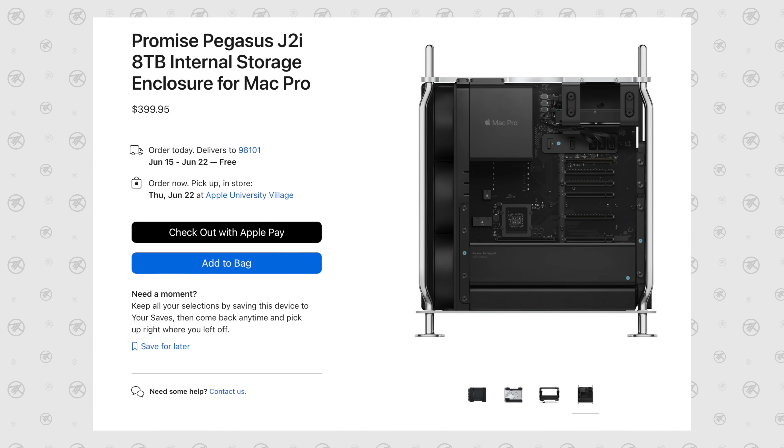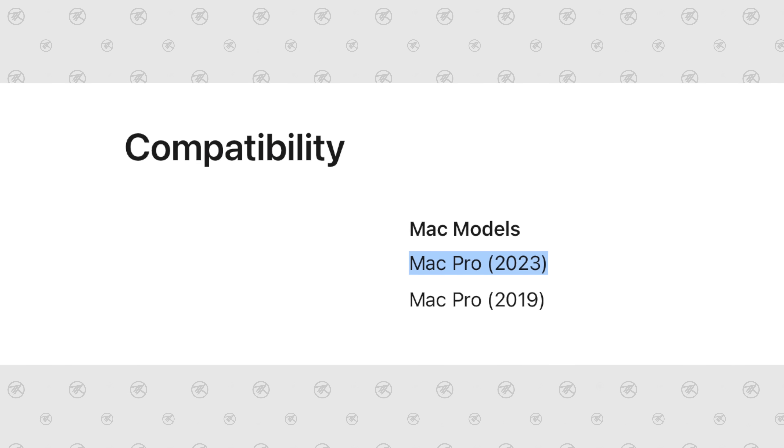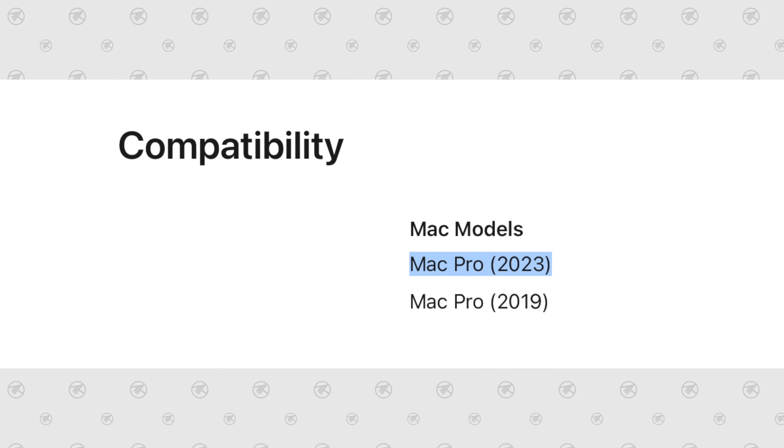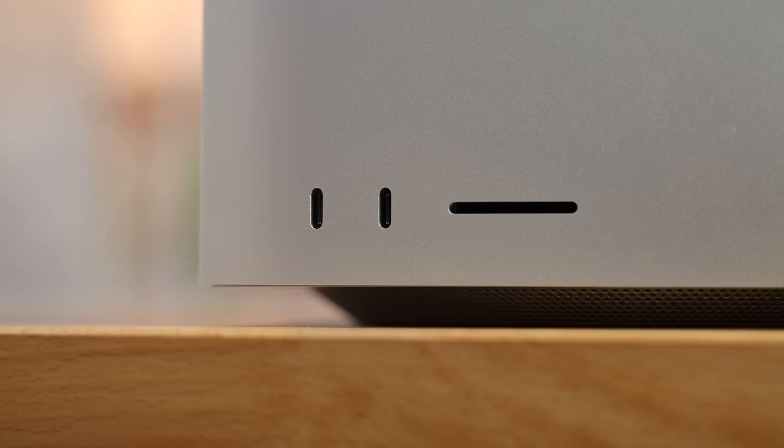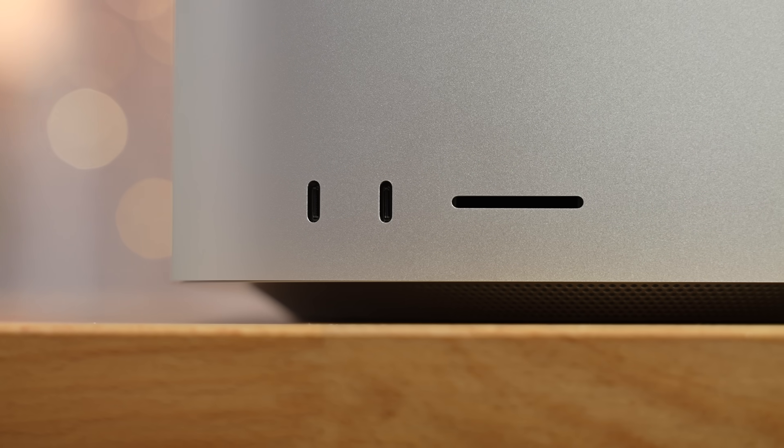Internally, the new Mac Pro can still connect regular hard drives because it has a few SATA ports, so you can buy this caddy from Pegasus — it is compatible with the 2023 model but it's $400. You can easily get an external unit for your Mac Studio, and I love that the Mac Studio has that super fast SD card slot on the front — we use it all the time.